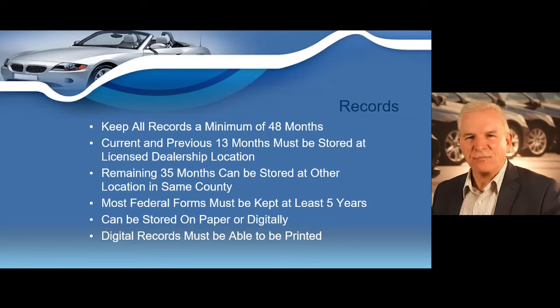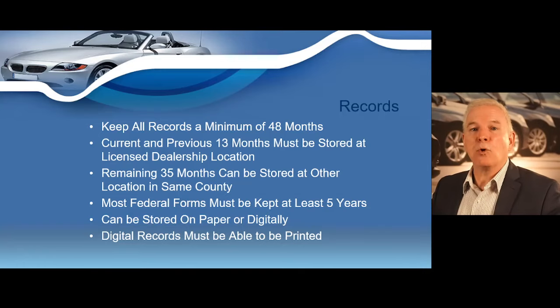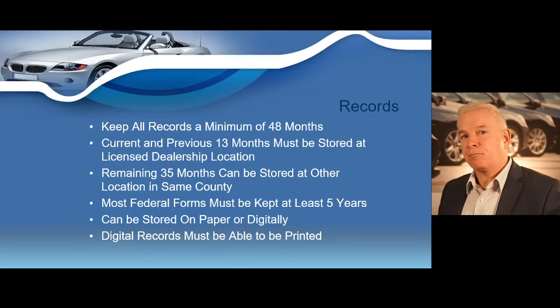You must maintain records on all vehicles purchased, leased, and sold for a minimum of 48 months — that's four years. The current and previous 13 months of records must be kept at the dealer's license location and be ready to be produced for inspection by a TxDMV representative. The remaining 35 months of records can be stored at a location other than the license location. Records can be stored via paper or electronically. Federal law requires some records to be kept for at least five years, and an entire section on what records to keep will be covered later in the course.